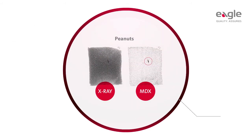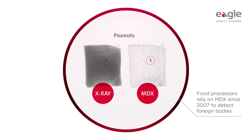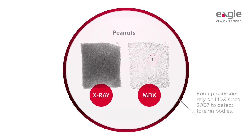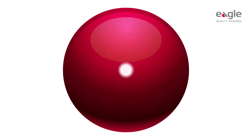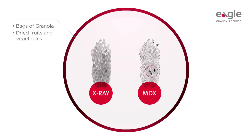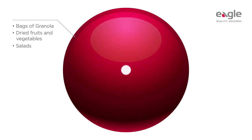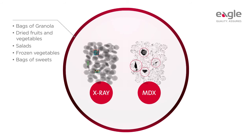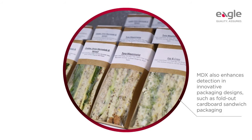Food processors worldwide have been relying on MDX technology since 2007 to detect materials such as flat glass, low-density rocks, rubber, and plastics. Typical applications include multi-textured foods such as bags of granola, dried fruits, nuts, and vegetables like sun-dried tomatoes; salads such as bagged or clamshell salads; frozen vegetables such as peas, corn, and potatoes; and bags of sweets such as hard candies.